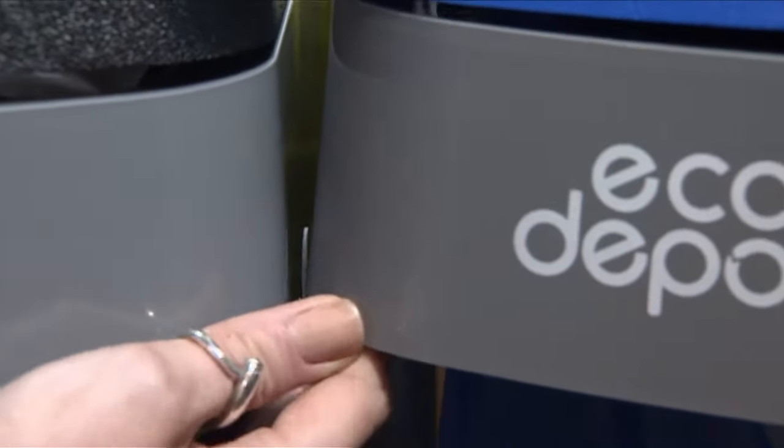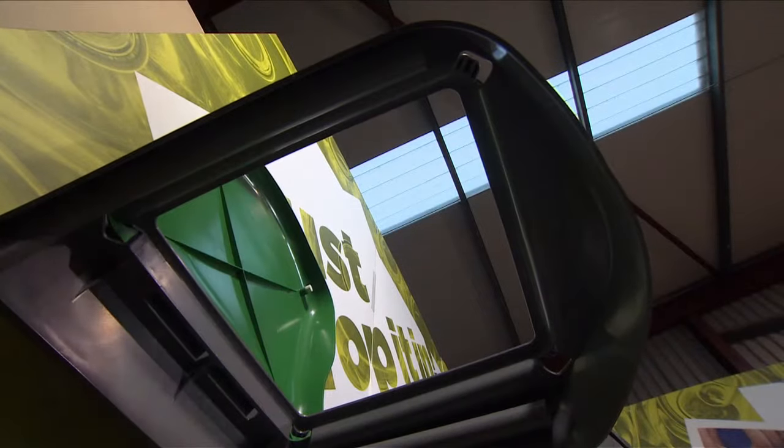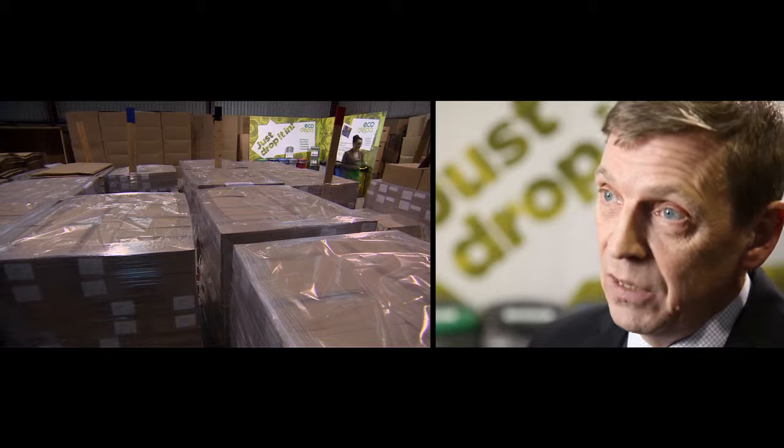The system also has a clip mechanism which allows you to join the bins together, which allows you to separate out various waste streams. The bag can be easily slipped away from under the pod, and it means that you can change the bags with ease.